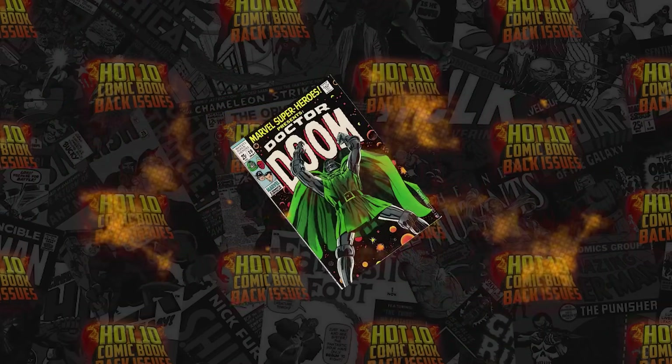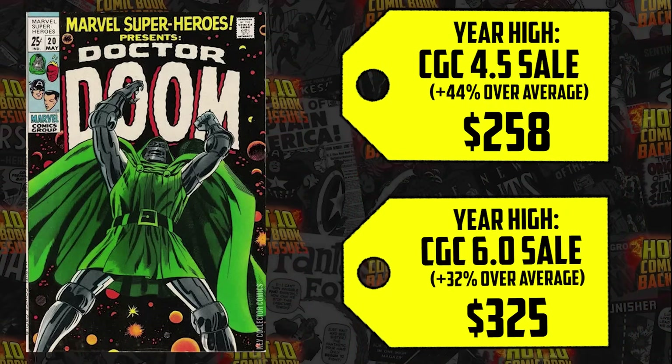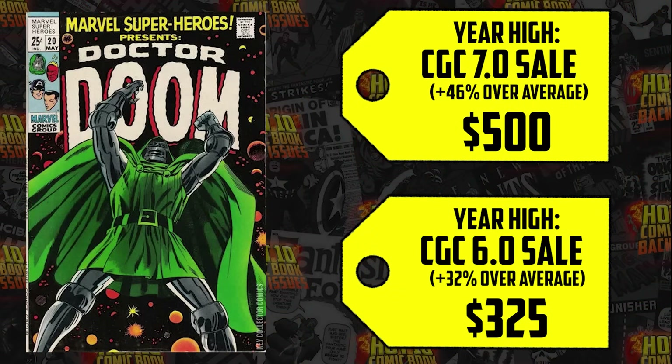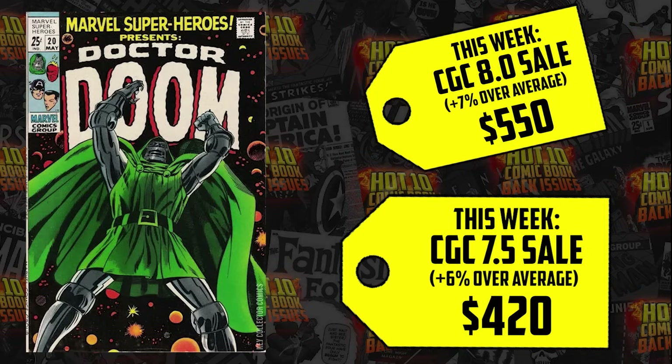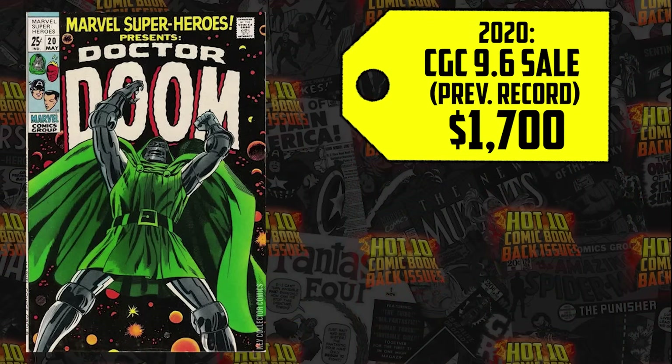Number two on the list is Marvel Super Heroes 20. This has been on and off the list but still in strong demand. We had nine sales this week above the 12-month average for a total of $17,175, and some are massive record breakers. The 4.5 year-high at $258, up 44%. The 6.0 year-high at $325, up 32%. The 7.0 year-high at $500, up 46%. The 7.5 sold for $420, up 6%, and the 8.0 sold for $550, up 7%.